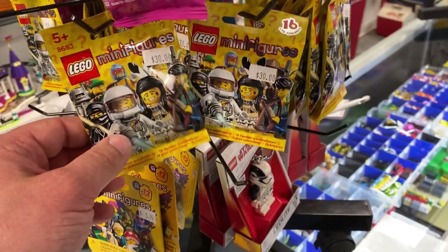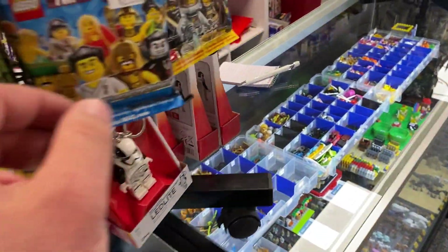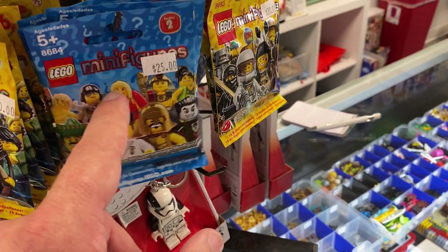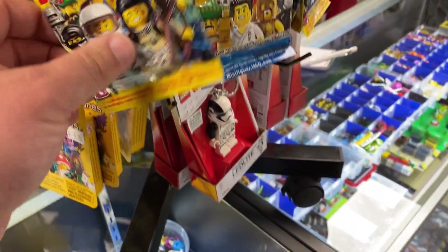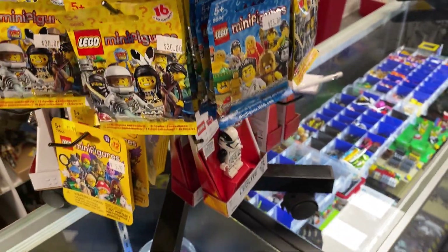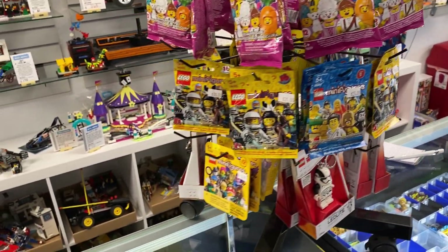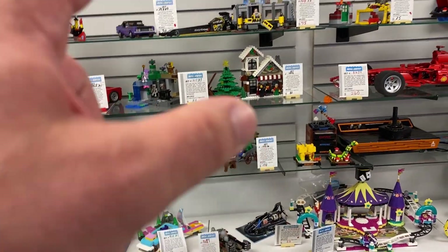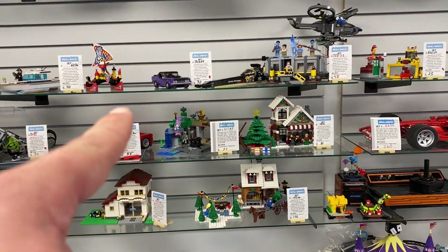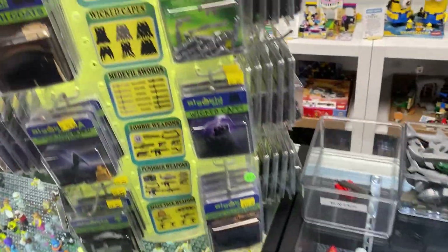Here's something I want to show you guys — they have Series 1 and Series 2 blind bags, the original blind bags, not the ones you see nowadays. These little thin ones are hard to feel for. Pretty cool that they have these. There are also some Christmas sets — I know Christmas is over — and a dragster car too. Lots of cool sets here in the background.